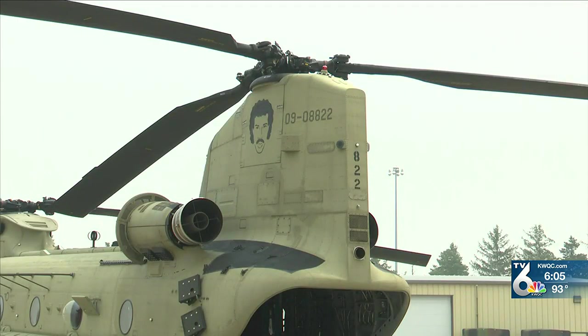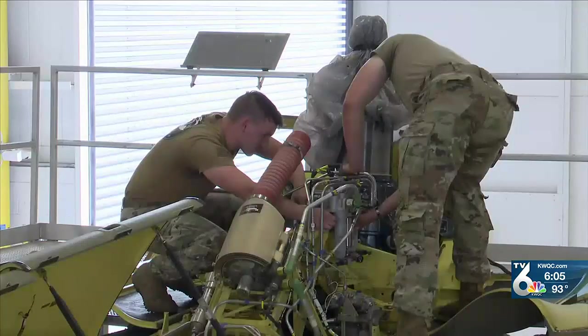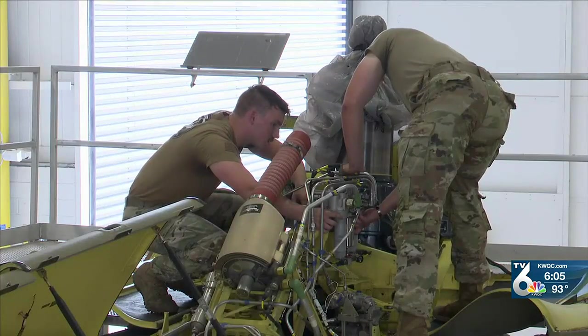They use these for mountain rescue — high-altitude mountain rescue. With decades of history behind the Chinook, the current generation of mechanics are just as impressed with the aircraft.